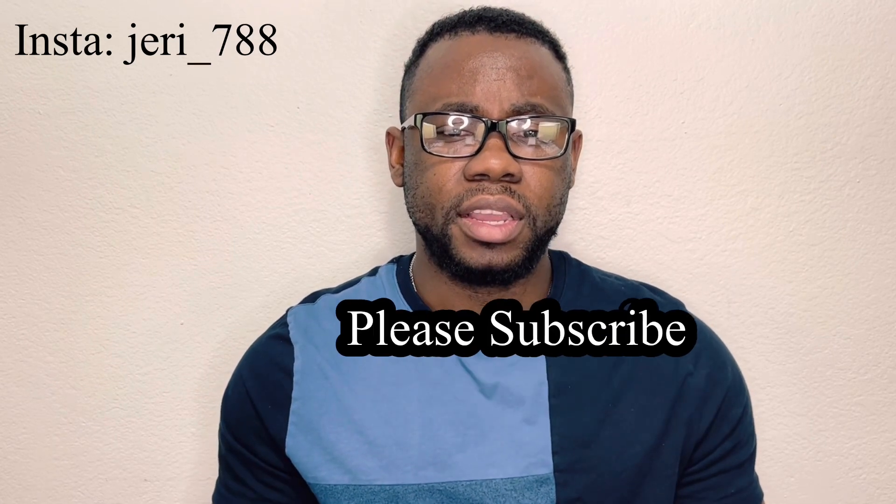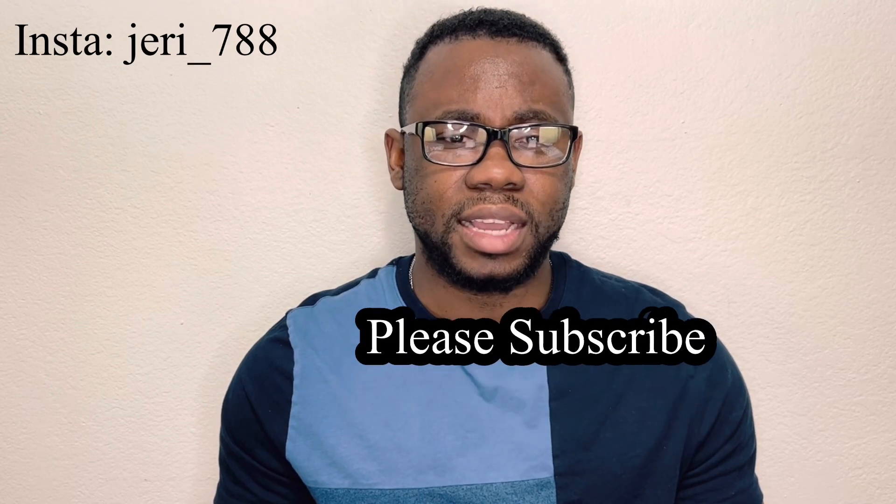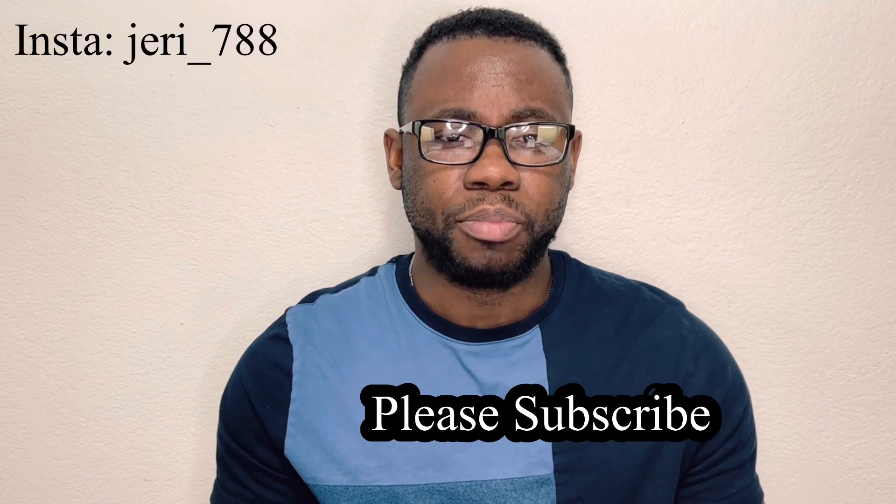If there's anything I have not talked about in this video, kindly put it in the comments. Subscribe and share this video. Also, share your techniques that are working for you with us in the comments. I love you all. Keep pushing — it's doable. I'll see you again in the next video. Bye.